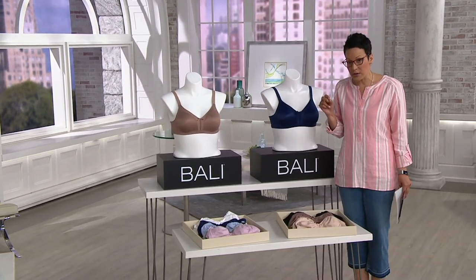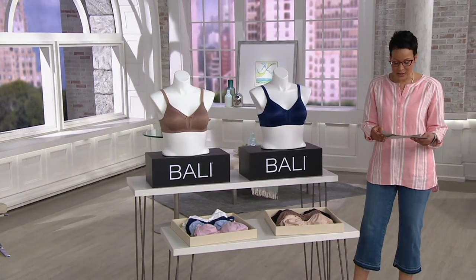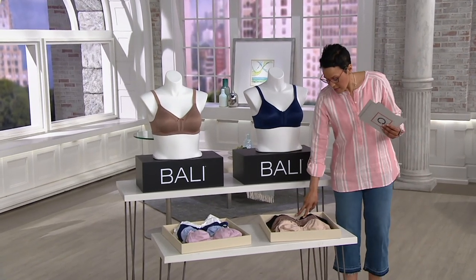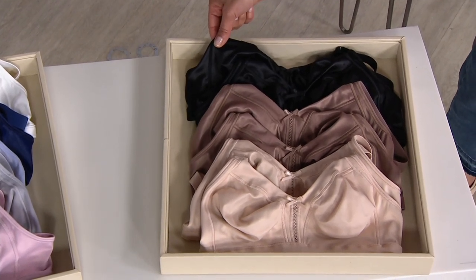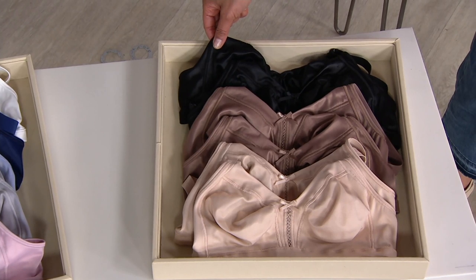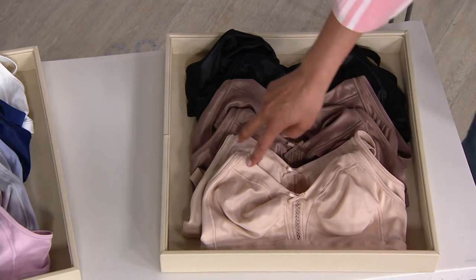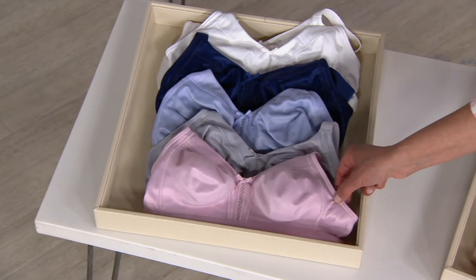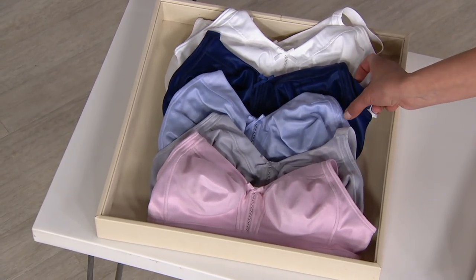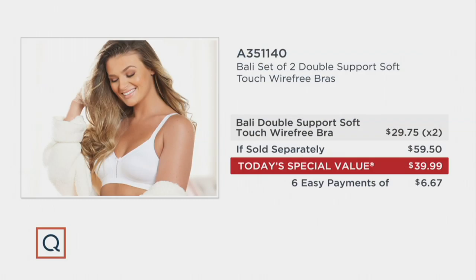The sizes are for everyone — 34B to 48DD. Your set of two in the black: remember, you're not receiving one bra for $39.99, it's two. Two black, two bronze, two taupe. We go back to exclusive colors — that pink and that gray, and the light blue and the navy, those are exclusive color combinations, or the two white. This is a Today's Special Value, not here forever, so take advantage right now.